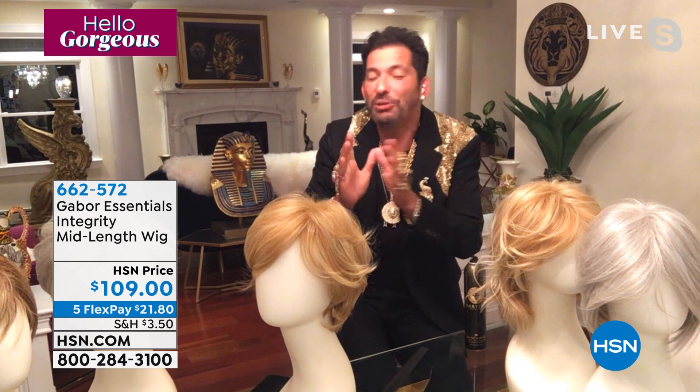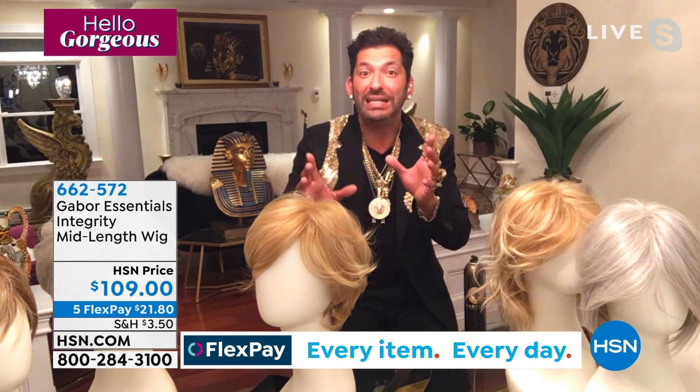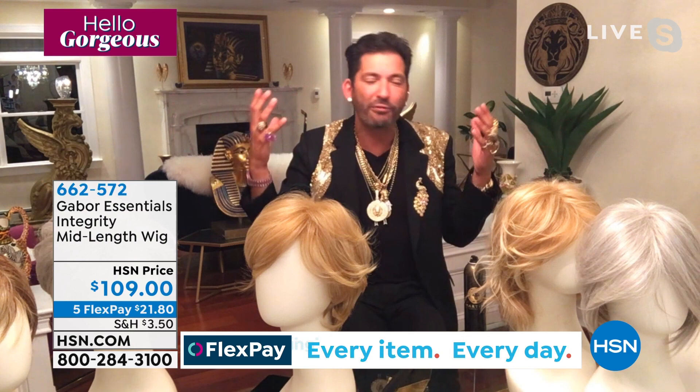One of the most extraordinary things about the entire Gabor collection is you're getting this proprietary fiber. It's a synthetic wig, however it mimics human hair. You can curl it, flat iron it, blow dry it. But if you don't want to do any of that, this wig will always look this way unless you put heat at 350 degrees or higher. The humidity can't flatten your volume or make it frizz. You have perfect hair 365 days a year.